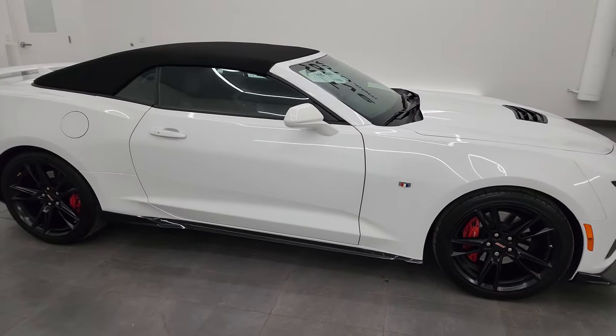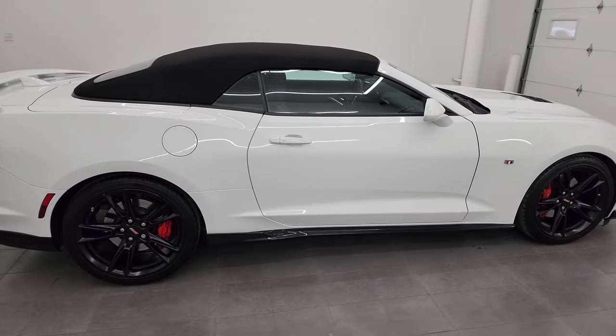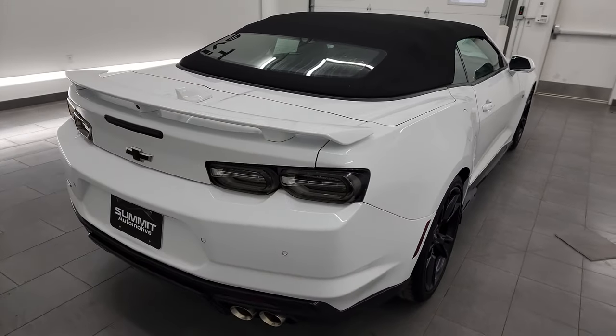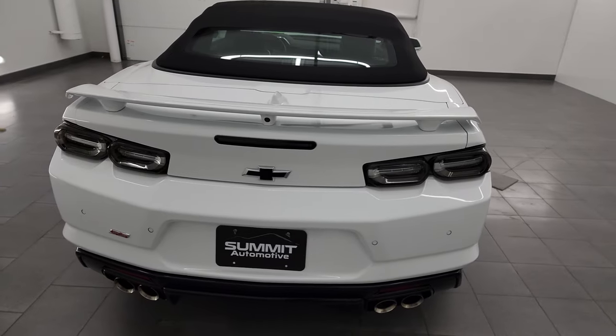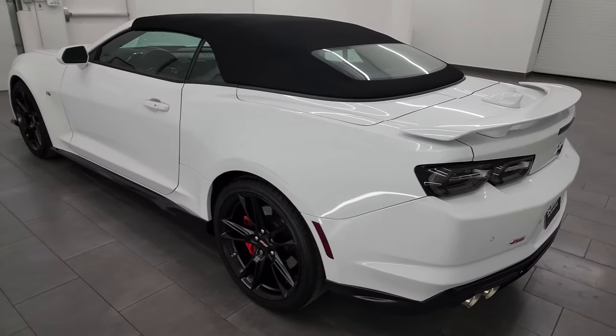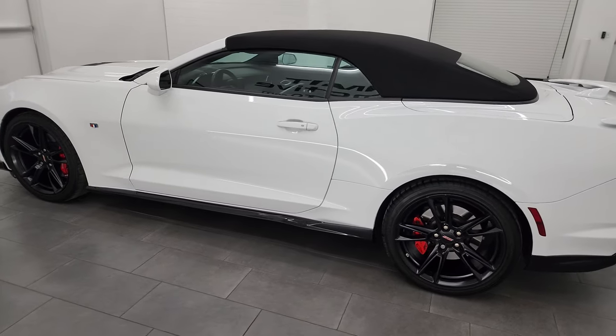Hey, this is Brett and this 2020 Chevrolet Camaro 2SS convertible is stock number 23T115A. I am here at Summit Automotive in Fond du Lac, Wisconsin — your new and used sports car headquarters.